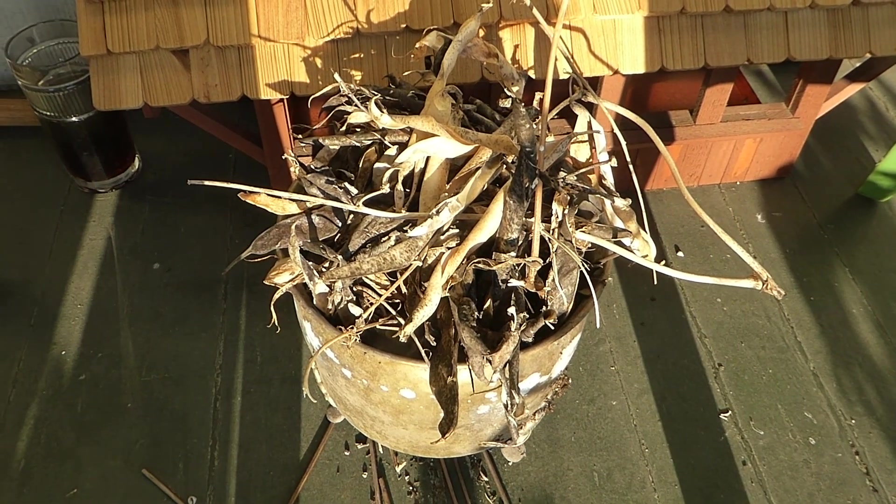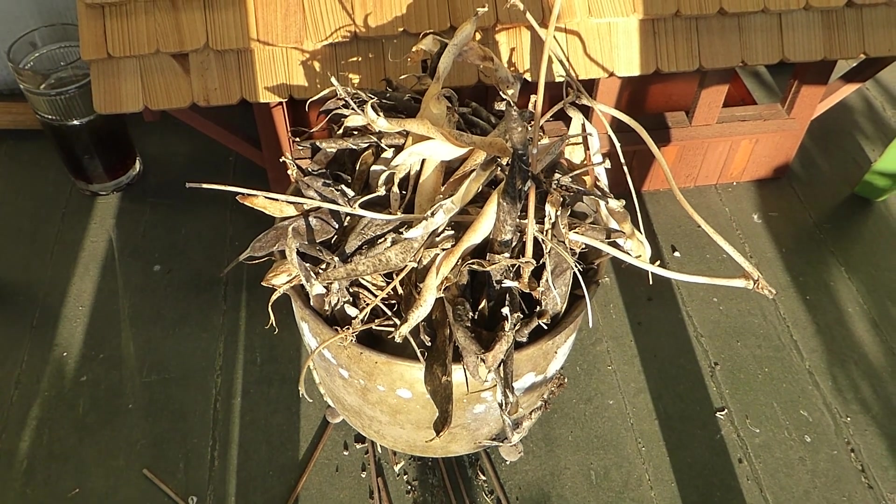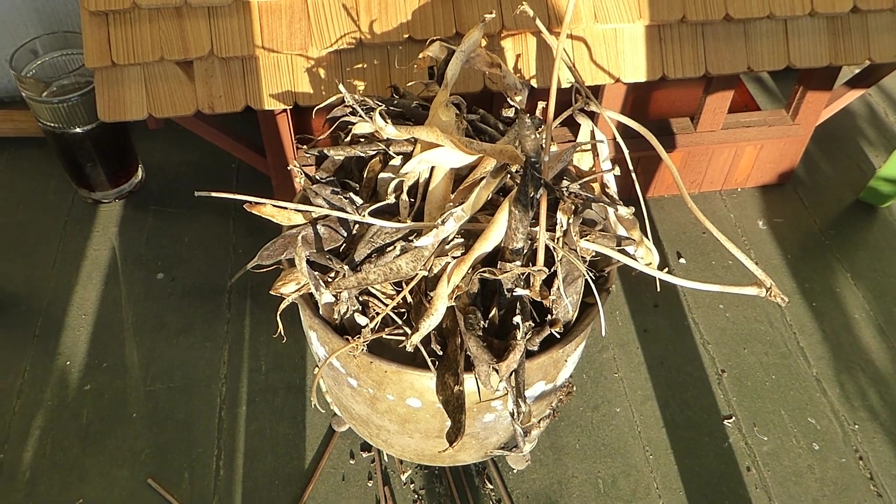I'm going to take another video later tonight to show you what this looks like at night, or what the solar lights look like at night. Thank you.